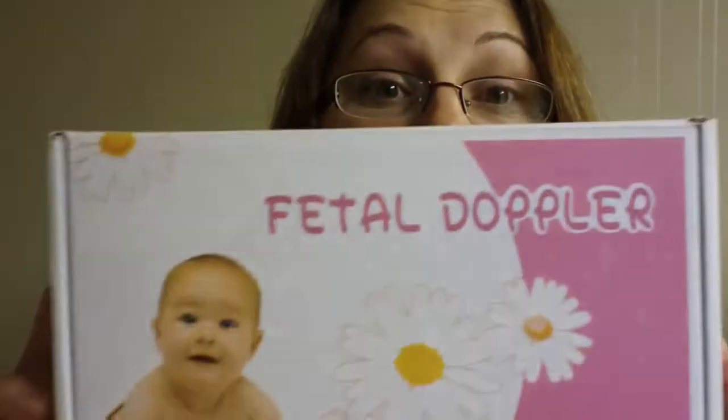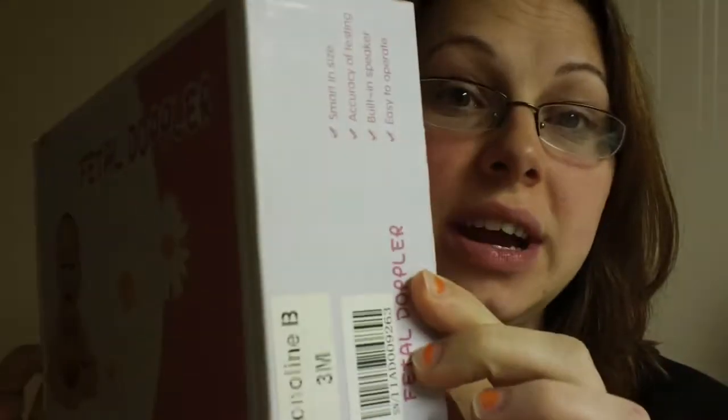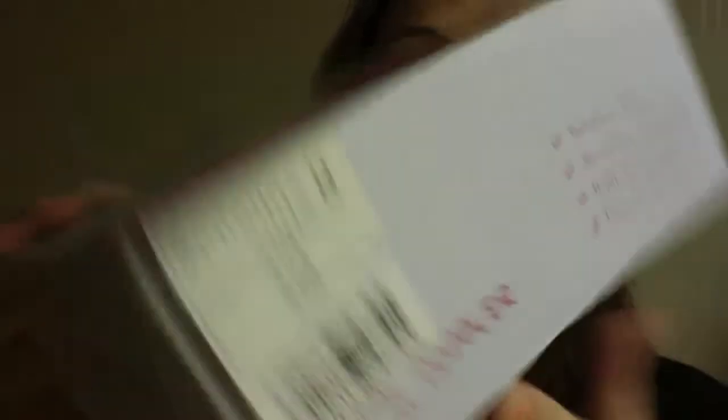When you go and search for Dopplers, they are really expensive. And if it was not for YouTube, I probably would not have found this Doppler. You will find several reviews on YouTube for this one. This is the box — it is the Sonaline B, the three megahertz one.